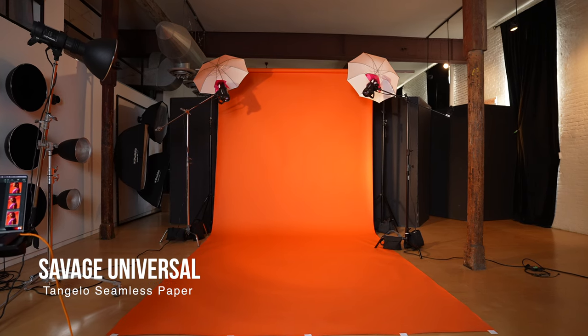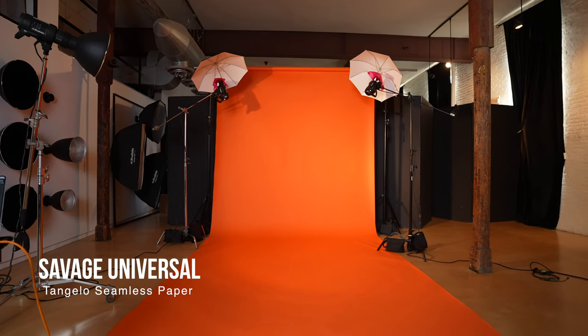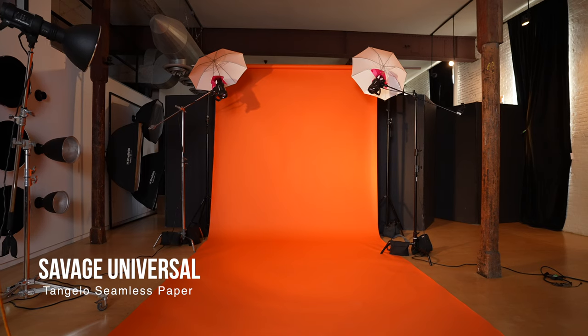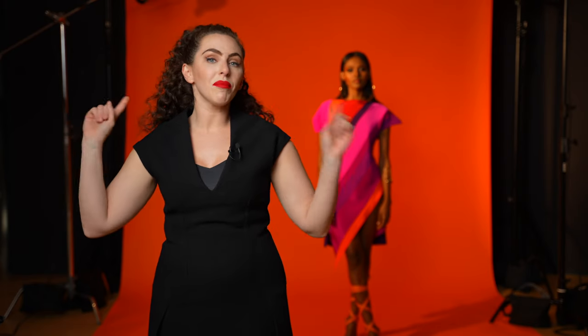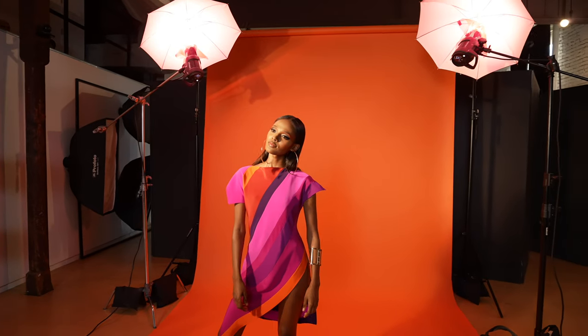Specifically, this is a Savage Universal Tangelo background. There's an orange and a tangelo, and this one was a little bit closer to what we were seeing in the piece. Now, that brings in the orange that she's wearing, but it doesn't really touch on any of those pink magentas — so we decided to add that with light. I've added two rim lights into the scene, each with a pink gel, so the background brings in the dress as well as the light on the subject.